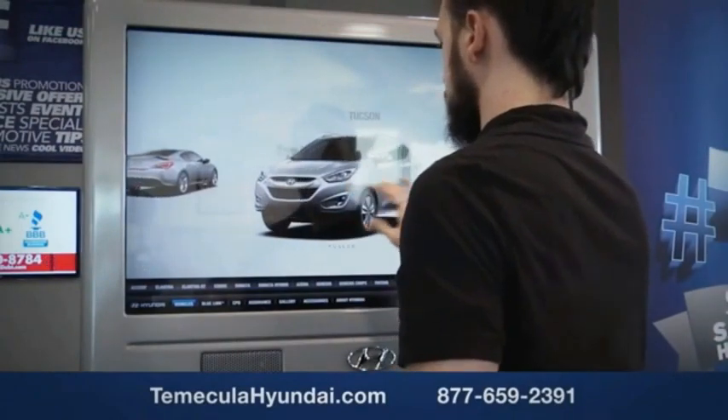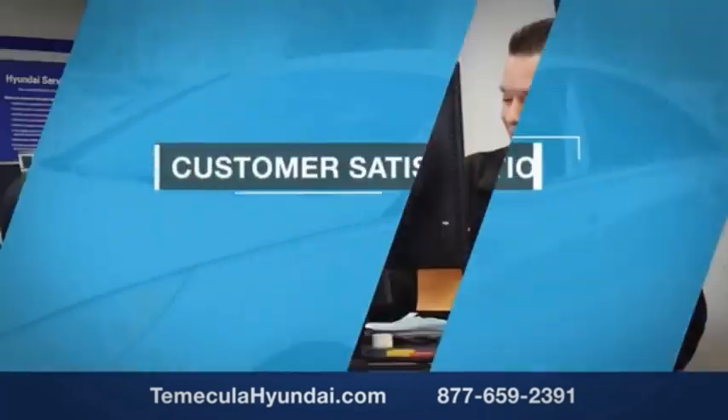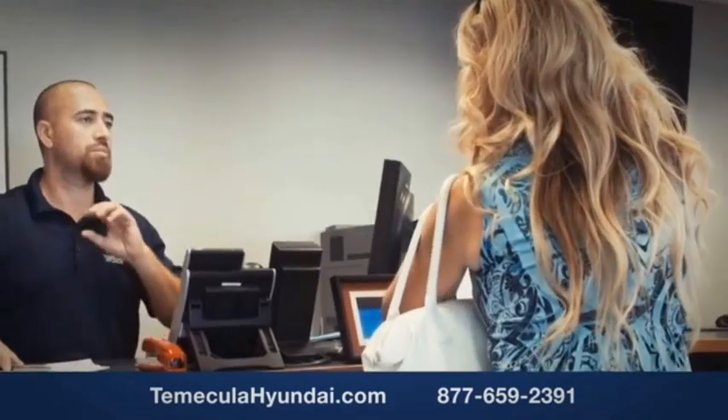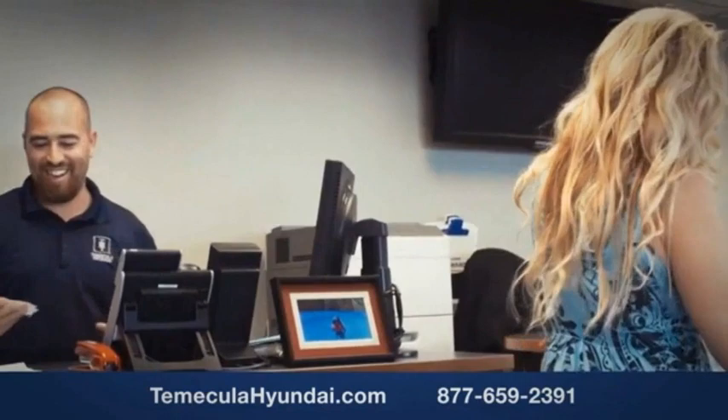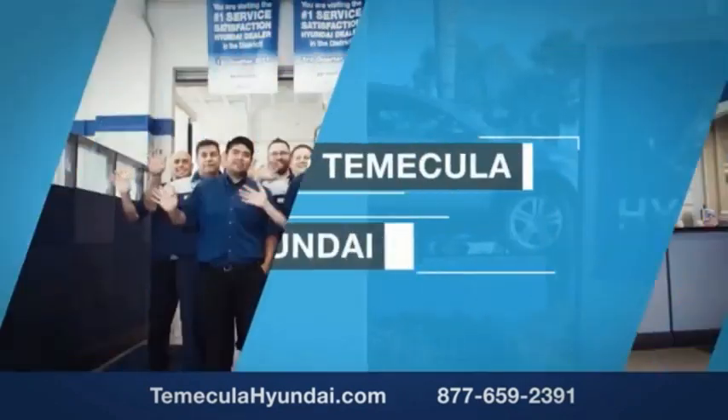We'll be right back. Making a big financial decision and knowing you're working with a team you can trust is important. We want you to know that customer satisfaction is our top priority. You want to work with a team that has integrity and passion. You want to buy from people you can trust. Shop Temecula Hyundai today.